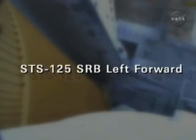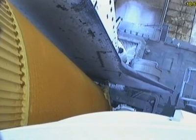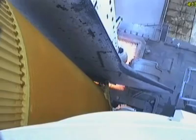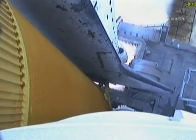T-minus 18 seconds. 15. The sound suppression water system has been activated, protecting Endeavour and the launch pad from acoustical energy. We're go for main engine start. We have main engine start. Four, three, two, one.